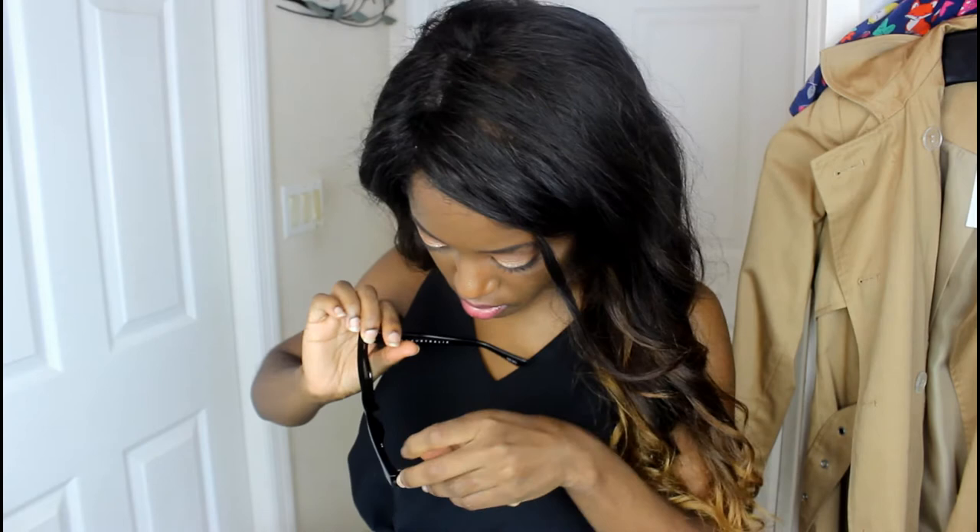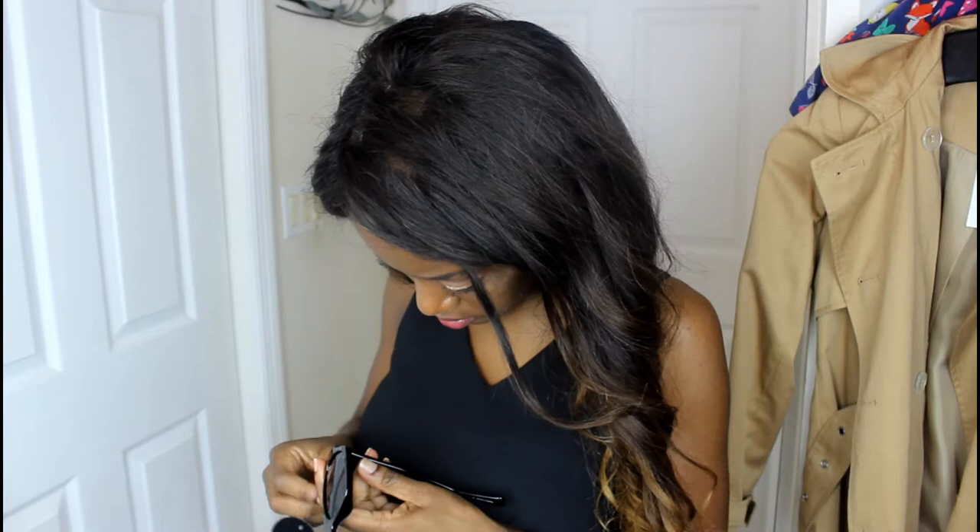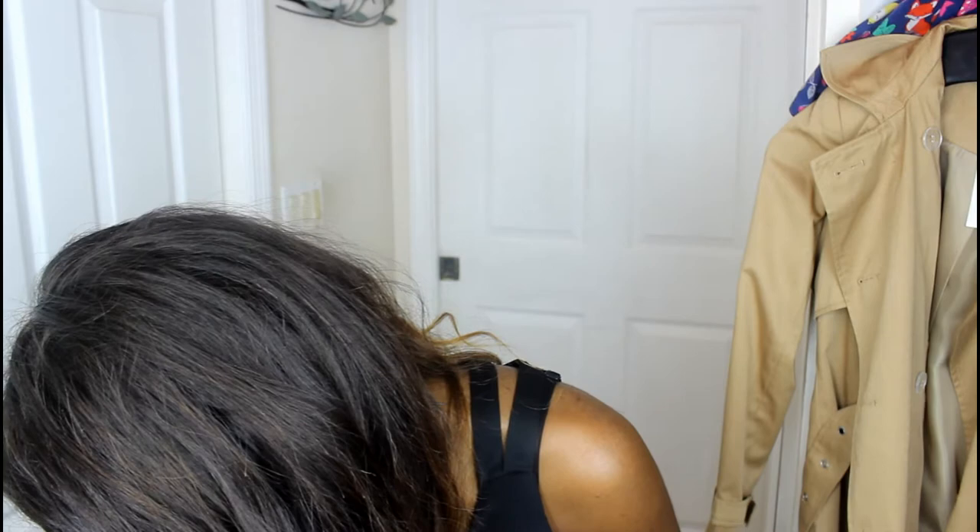I also picked up these Quay shades. Look at how cute these are! These were $22 and they are part of the Sofia Richie collection. I think they're really cute — I'm really loving these shades. I really like this look. You don't understand — I haven't bought this much clothes in a really long time. So it just feels really nice to have a cute pair of shorts and a nice everyday top.